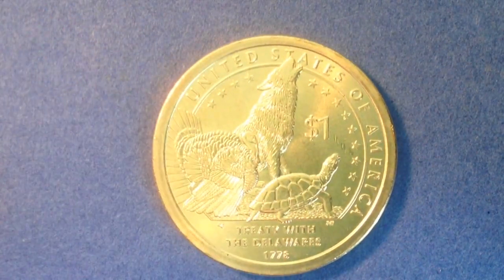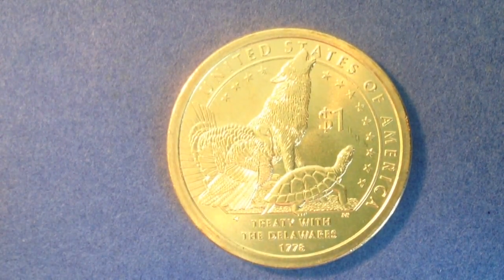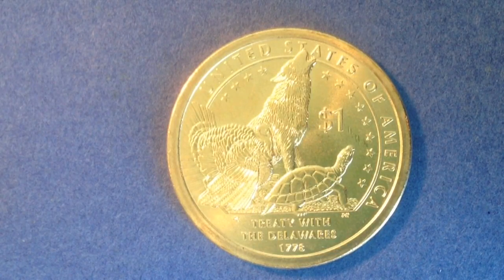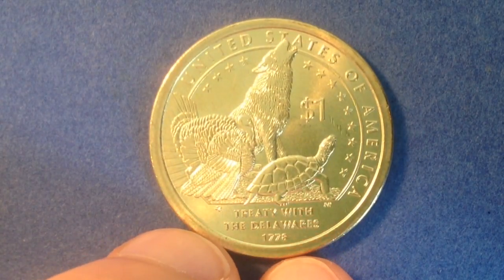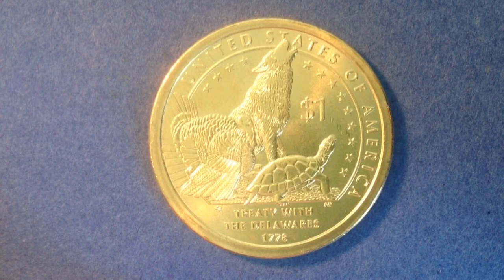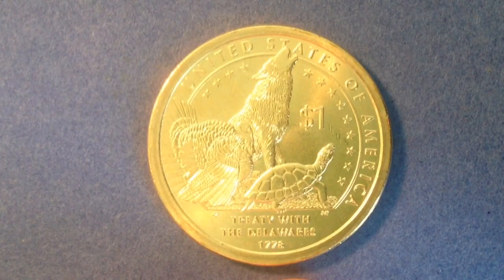Now let's look at what we see on the reverse: a turkey, a turtle, and a wolf, and at the bottom it reads 'Treaty with the Delawares 1778.' I did a little research on this — it was also known as the Treaty of Fort Pitt, the Treaty of the Delawares, and the Fourth Treaty of Pittsburgh. The Delaware Native Americans — the Lenape — signed the first official treaty with the United States of America.